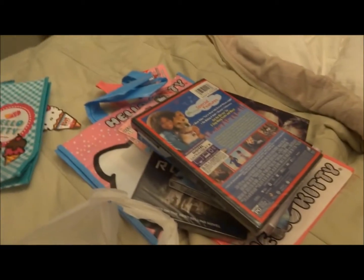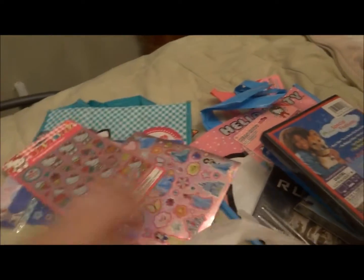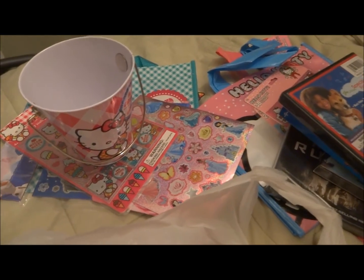So that is everything I got. The DVDs were all over $10. All these stickers and pretty much everything else is from the dollar section. Hope you like this video and subscribe.